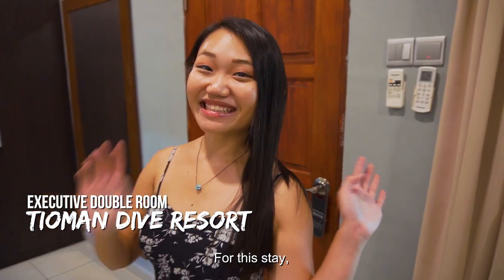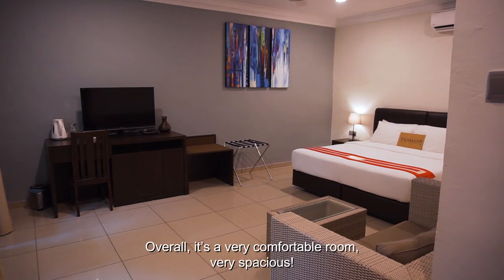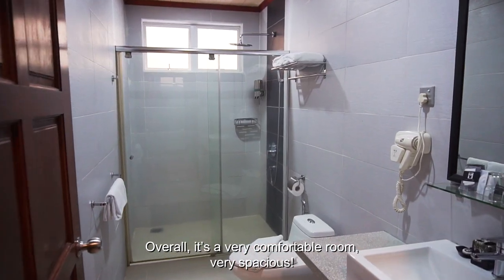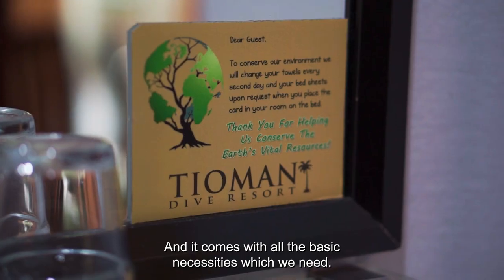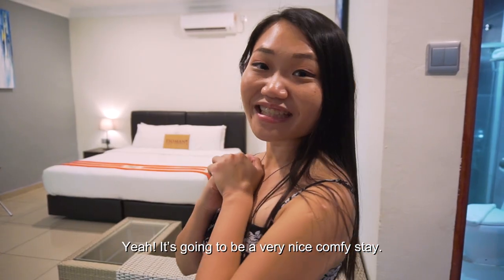Come on in. So for this stay we are staying in the executive double room. Overall it's a very comfortable room, very spacious and it comes with all the basic necessities which we need. And yeah it's going to be a very nice comfy stay.